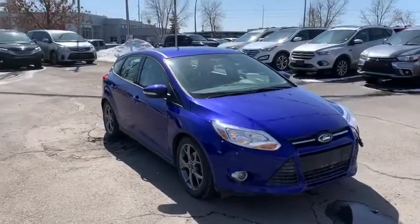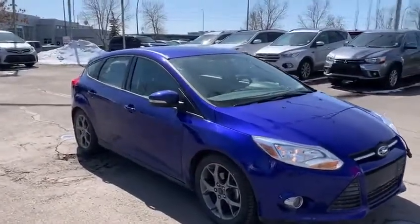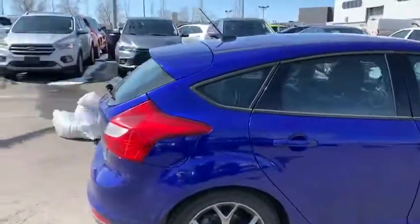Hey guys, this is Cam Golan from Straight Line Kia showing you the 2014 Ford Focus. This is an SE model here. It's got a gorgeous blue paint. Very nice vehicle.